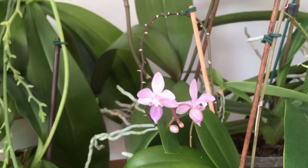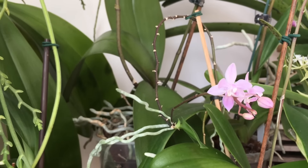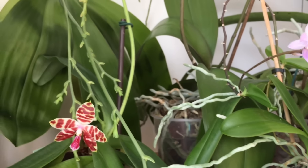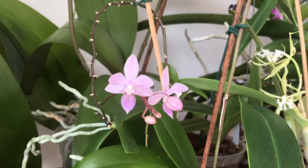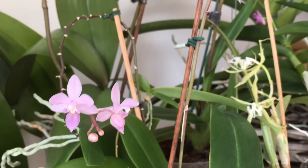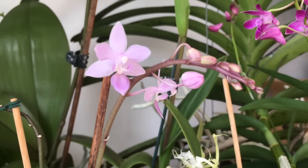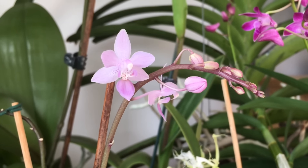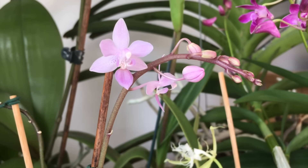This is Phalaenopsis equestris — the keiki — in bloom. The mother plant also has a spike and it's doing very well. It had those strange glassy spots in my last Phalaenopsis update video, but they are gone. They have disappeared completely. What a relief.